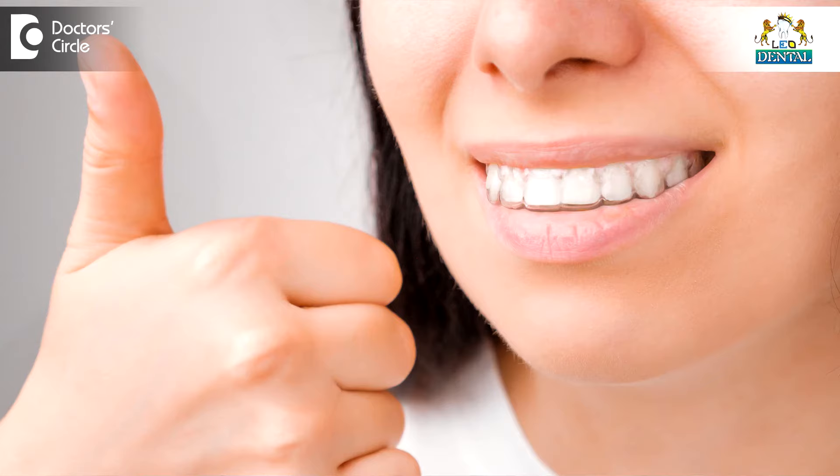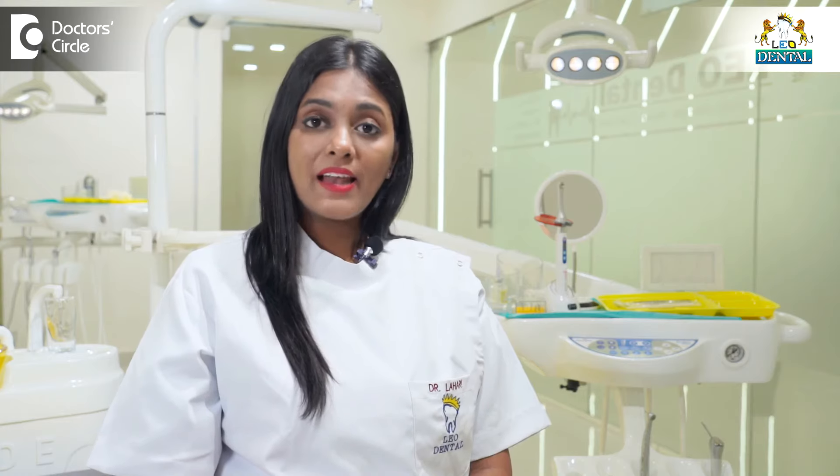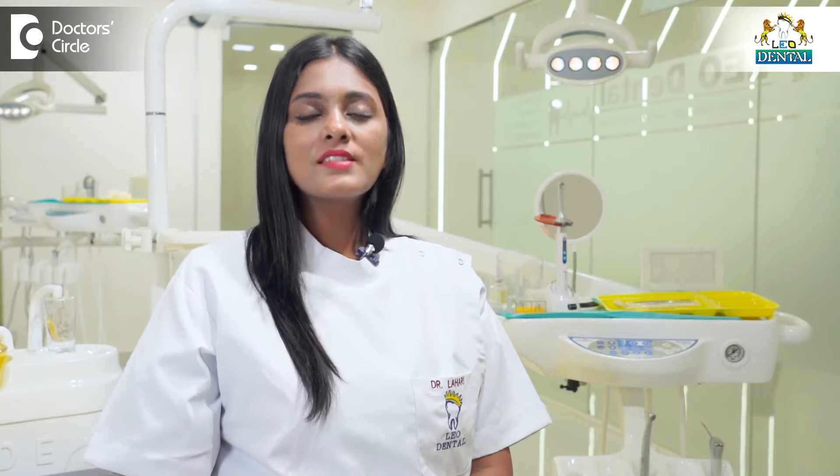Everybody who has occlusal discrepancy or a malocclusion and is searching for the easiest, most comfortable, and most aesthetic way of treating their orthodontic problems — when it comes to treating with braces or metallic or ceramic clips, it affects a minimal percent of your socializing, work-life balance, and work scenario. To overcome this negative side of orthodontic treatment, the Lyon system has been developed to assist in the correction of mild and moderate orthodontic problems.